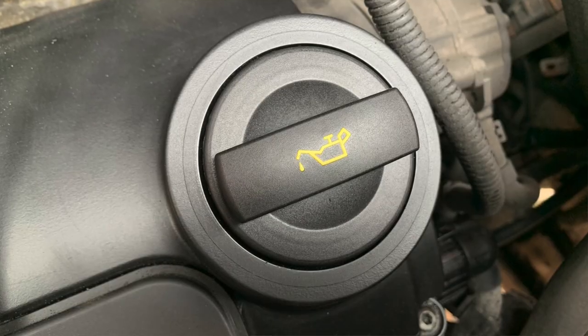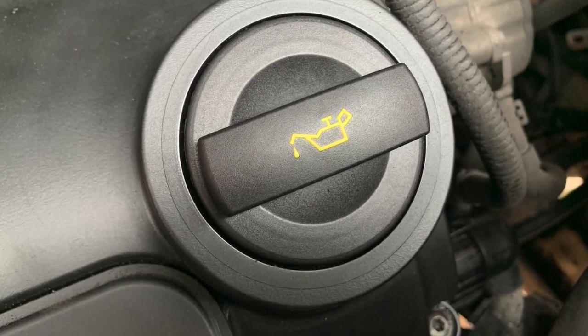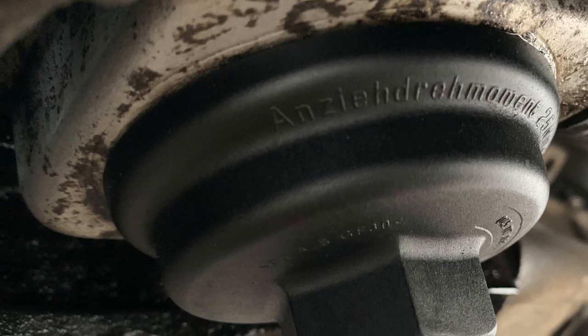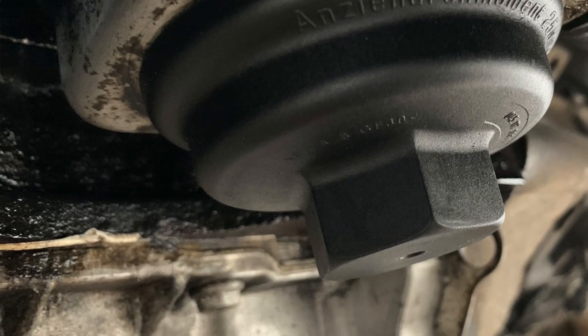The oil filler cap has been fitted for several days now and I've been running the van daily. As you can see from the photo, there's no oil seeping out of the perimeter of the oil filler cap anymore. It's nice and dry and there are no drips on the oil filter down below. So it's looking like — thumbs up, fingers crossed — that sorted the problem out.